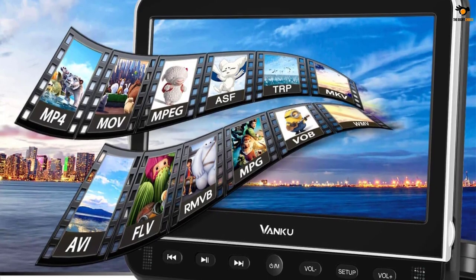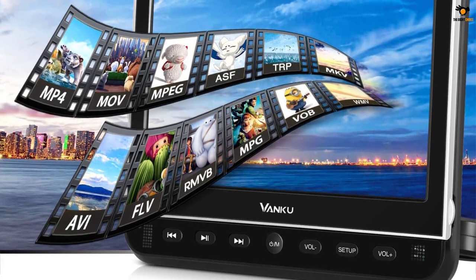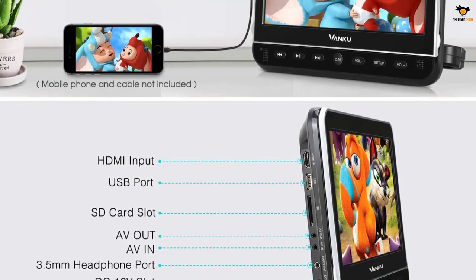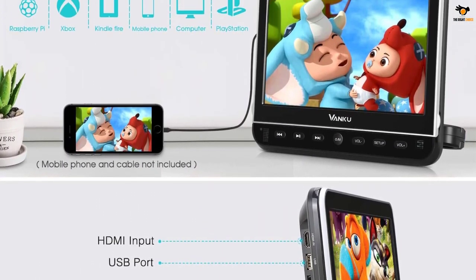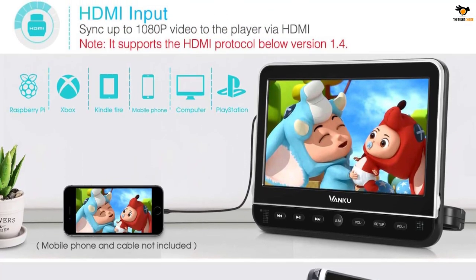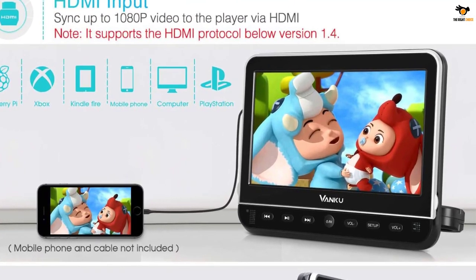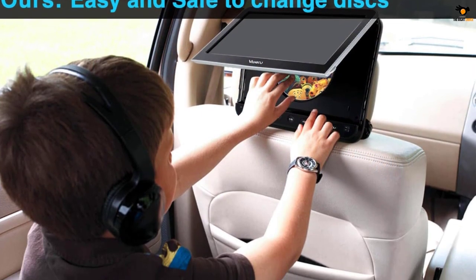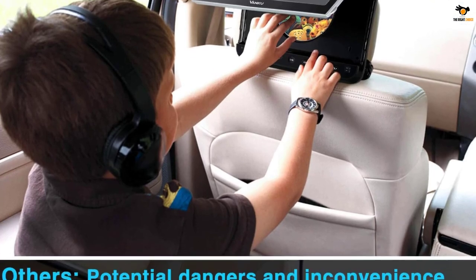The Vanku car DVD player is yet another great choice in our list of the best TV for car. It is essentially a portable DVD player but offers pretty good features and can work as a portable TV. This is one of the few portable DVD players on the market that has HDMI input compatibility, allowing the device to sync up to your laptop for up to 1080p resolution video playback.